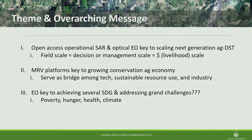My second message: MRV platforms are the key to growing what I call the conservation ag economy. Precision ag has turned into a buzzword, and that space is crowded. But the conservation ag space has a lot of gaps and needs. I serve as a bridge between research centers, government agencies, and industry, and promote public-private partnerships. Third: EO data for the next few decades is really going to be the key towards achieving sustainable development goals and grand challenges like poverty, hunger, and climate change. Moderate resolution EO will be the linchpin.